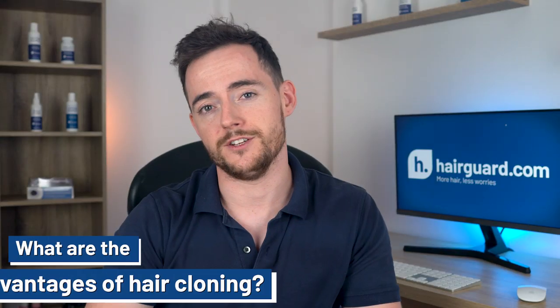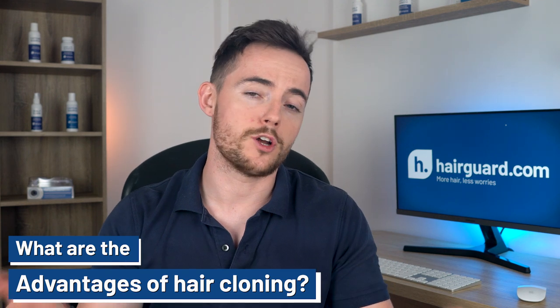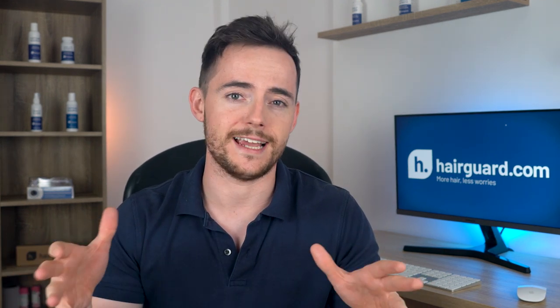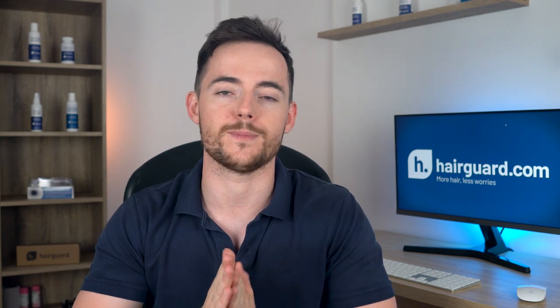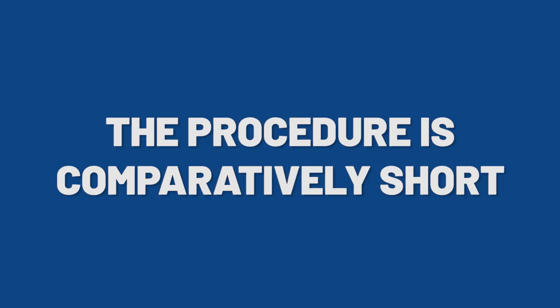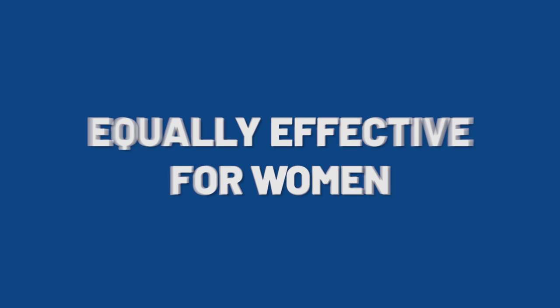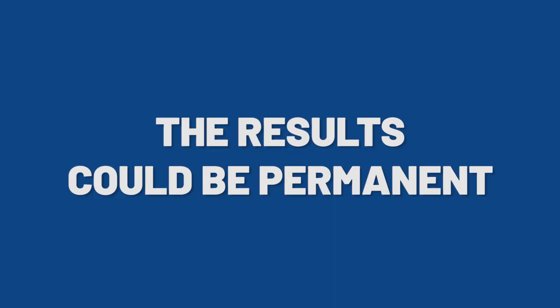What are the advantages of hair cloning? Setting aside the cost, hair cloning will be superior to all existing methods of treating hair loss, including hair transplants. The advantages include: minimal risk of visible scarring, no side effects, a comparatively short procedure, no limitation from the number of healthy follicles in the donor area, equal effectiveness for women, and results that could theoretically be permanent.